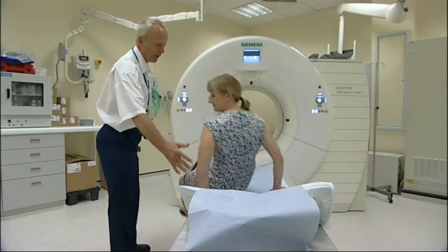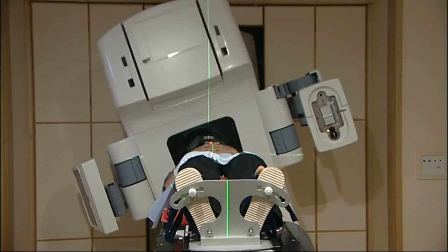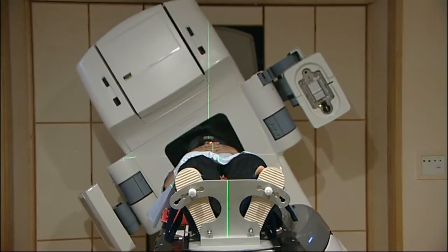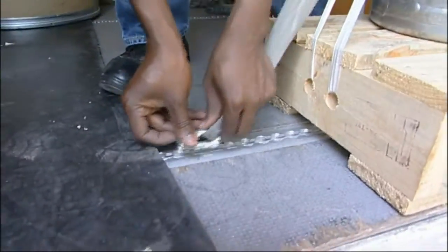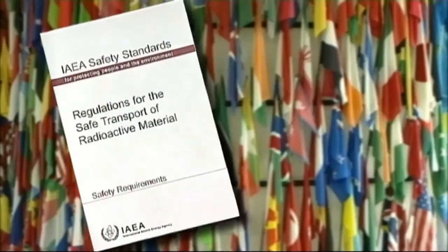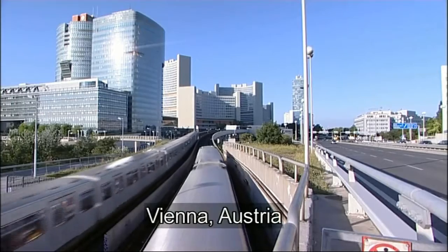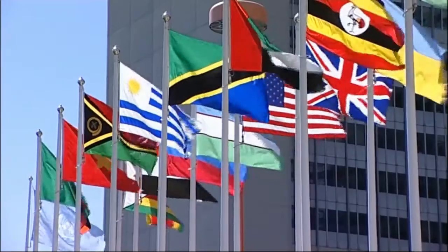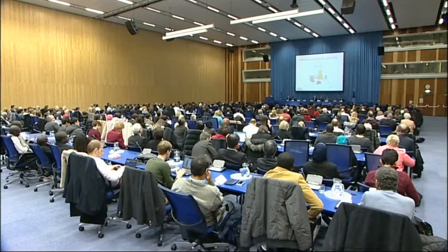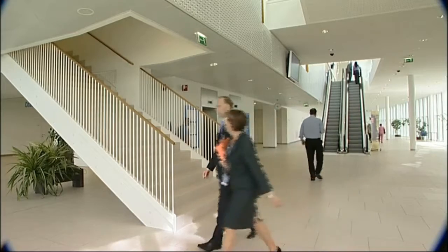Radioactive material makes our lives easier, better, safer and healthier. The movement of radioactive material has an excellent safety record. That's because of the care taken by those sending the packages, the carriers delivering them, the package recipients, and the stringent regulation provided both at the global level by the International Atomic Energy Agency and nationally by member states.